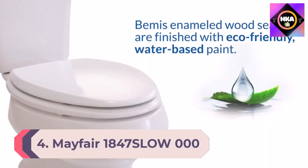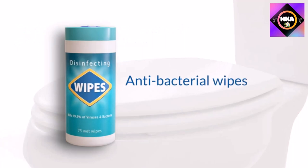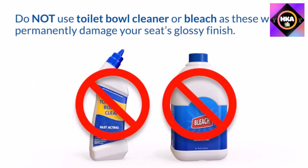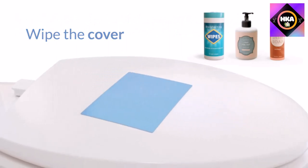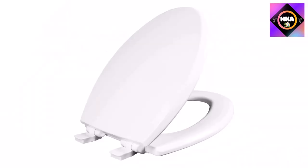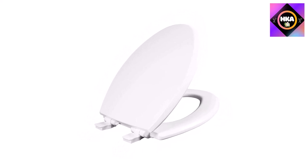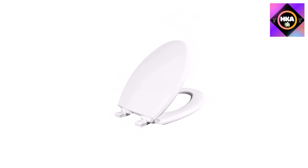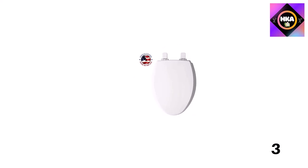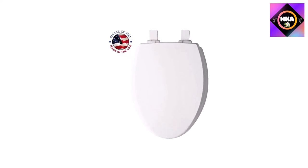Number 4: Mayfair 1847SLOW-000 Kendall slow-close removable enameled wood toilet seat — will never loosen, one pack, elongated, premium hinge, white. This seat uses whisper-close technology for slow, quiet closing with no slamming or pinched fingers. The seat can be adjusted front to back up to half an inch for a perfect fit and is easy to remove for cleaning with easy-clean hinges. The Sta-Tight fastening system keeps the seat firmly attached. Probably made in Sheboygan Falls, Wisconsin, USA.